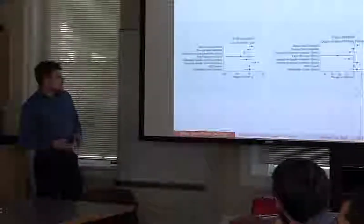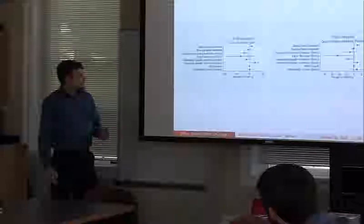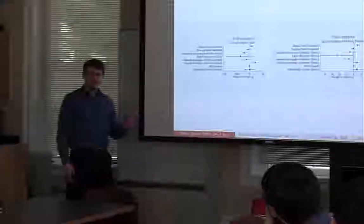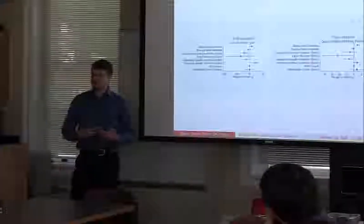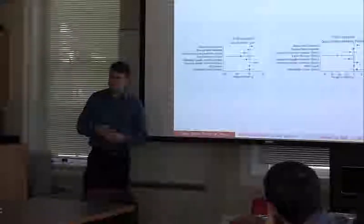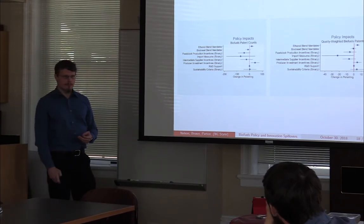What did we find? These parameter estimates are the mean and confidence interval — Bayesian posterior estimates. When we look at biofuels patents first, the ethanol blend mandates did have a significant positive impact both on inputs and outputs. It increased both the raw patent count — the proxy for R&D expenditures — and the quality-weighted patents — the actual innovation gains from the research effort. Producer investment incentives also had a positive effect on R&D inputs. Most other policies were pretty noisy and not statistically significant.